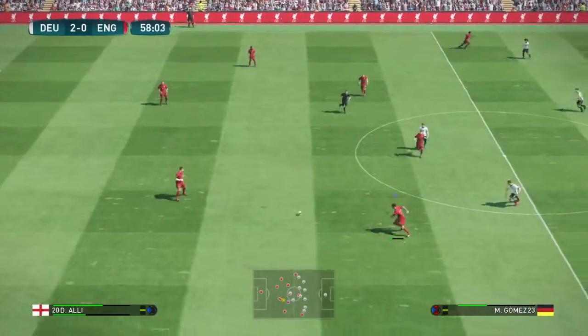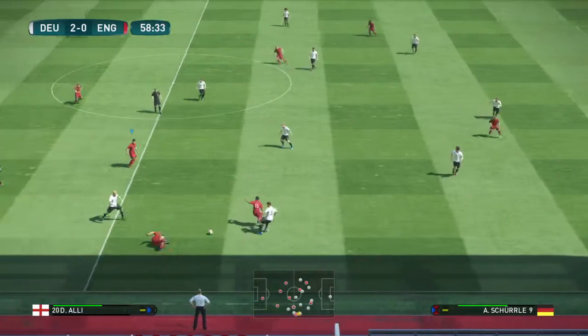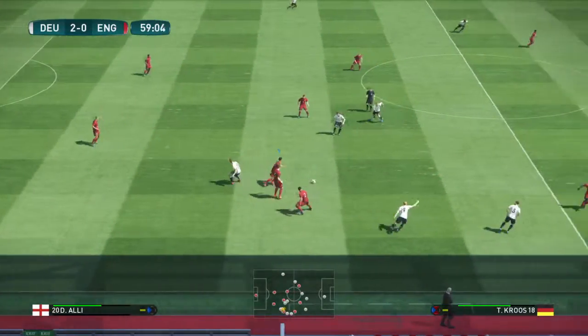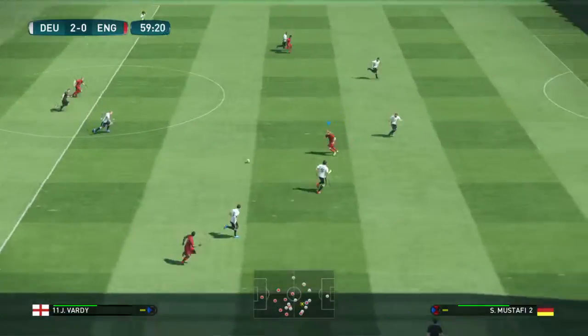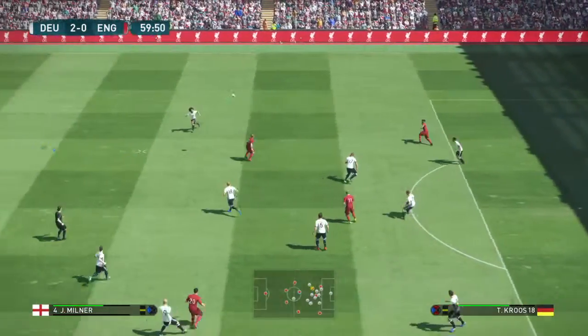Germany take a two-goal lead and things should be comfortable from here on in. That second goal has such a polarizing effect on prospective moods — one team are under more pressure now to get the next goal, and the other will fancy their chances of turning two into three.